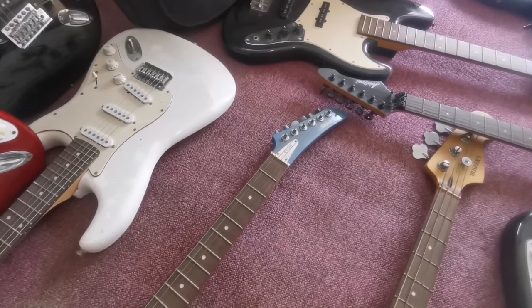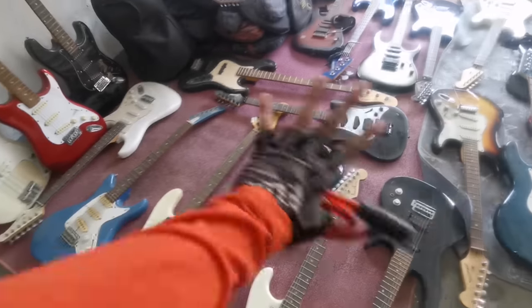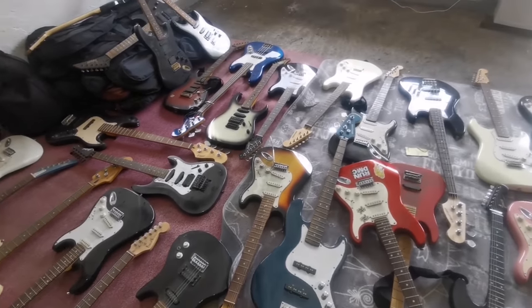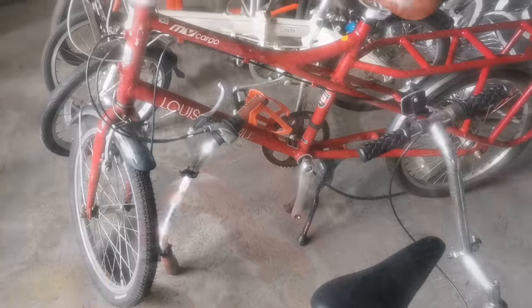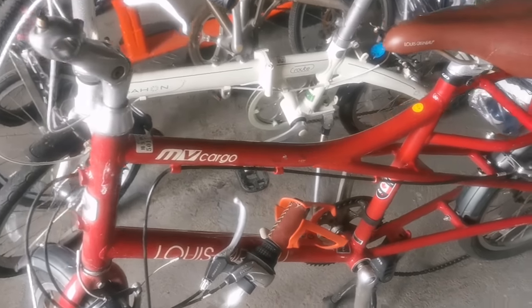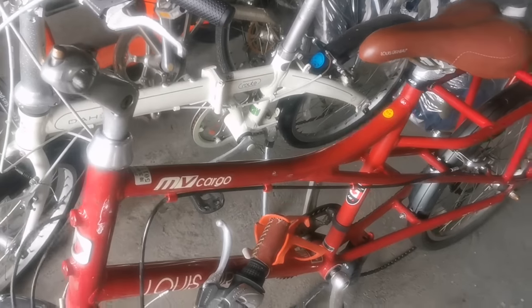So the wholesale price for guitars is 3,200, mga idol. It seems that from time to time, these come together with the Japan surplus bike shipments. And wow, so many beautiful folding bikes — almost all folding bikes here!